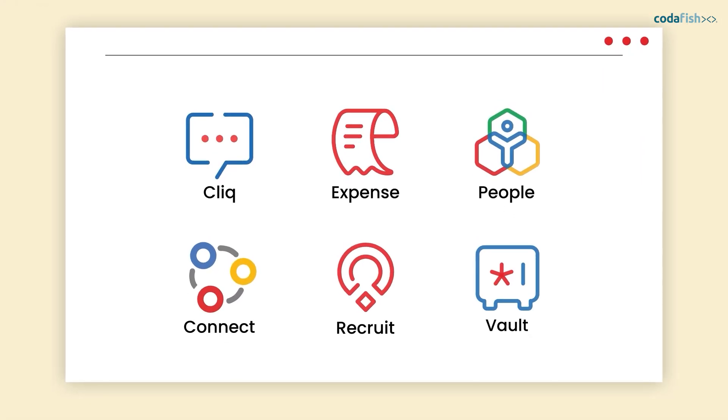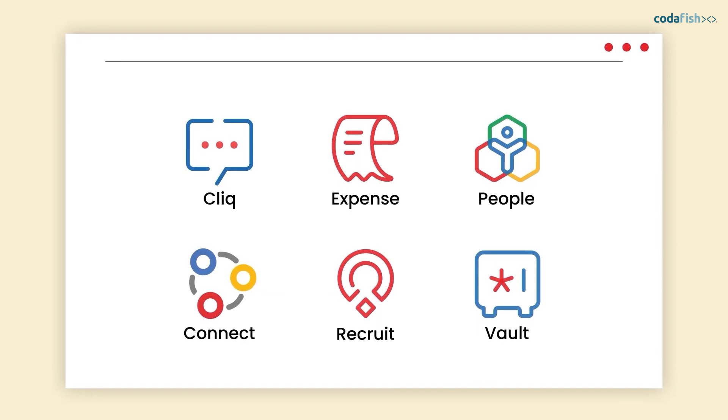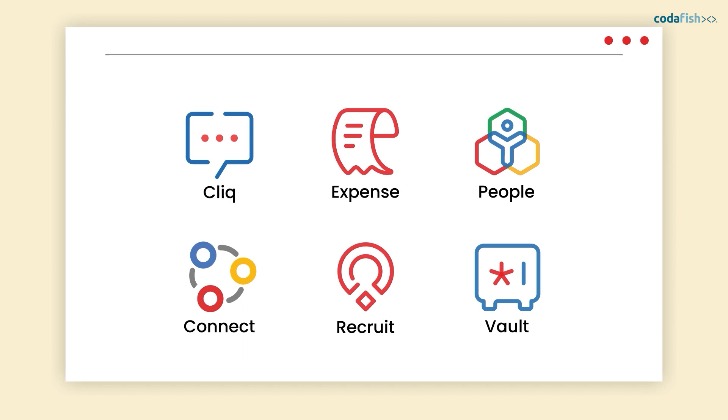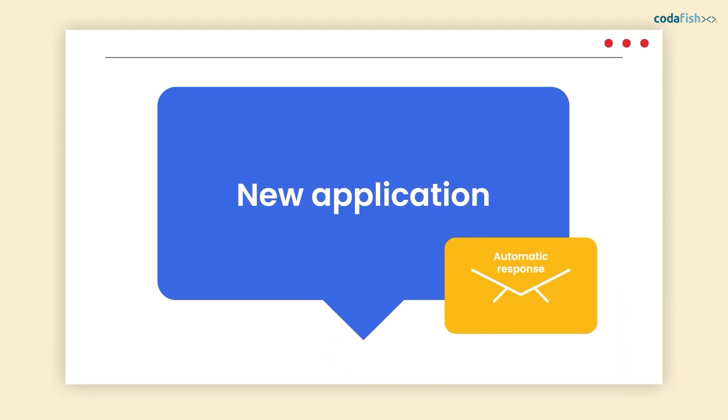The bundle is structured like a platform that lets you easily switch between the different applications. You can also put artificial intelligence to work and automate routine tasks.